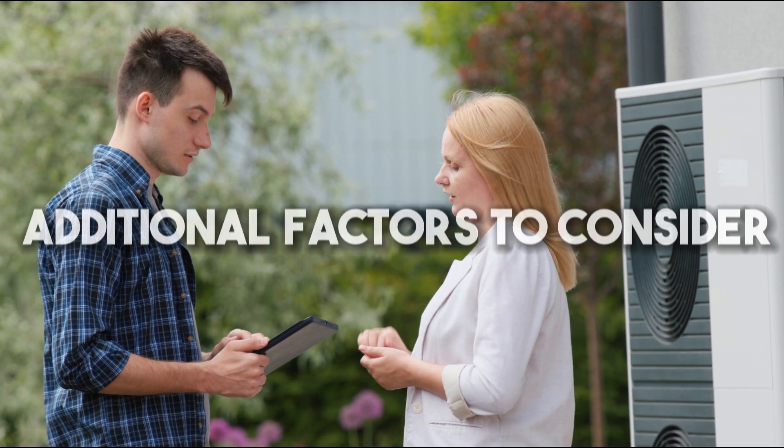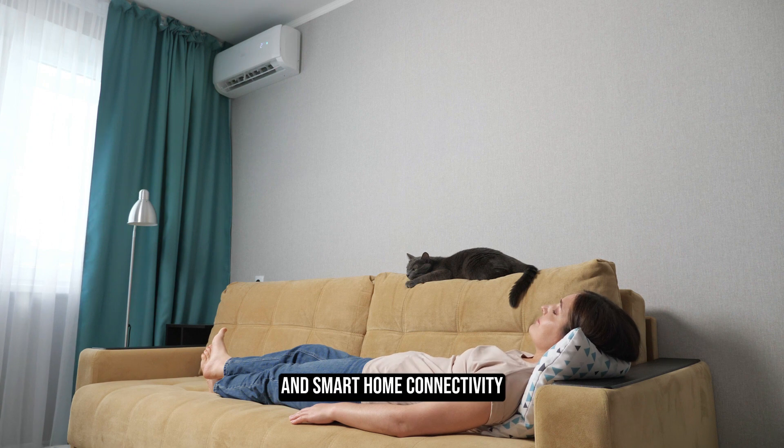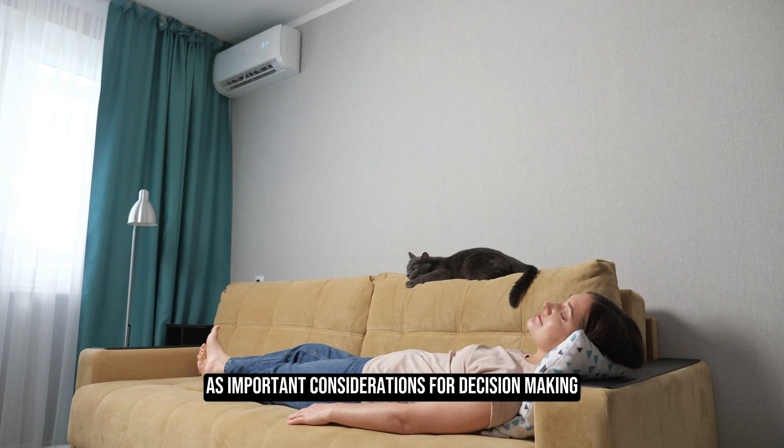Additional factors to consider include cooling features, heating capacity, noise level, brand reliability and warranty, installation requirements, and smart home connectivity as important considerations for decision-making.